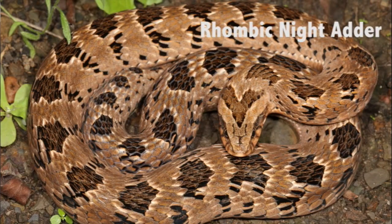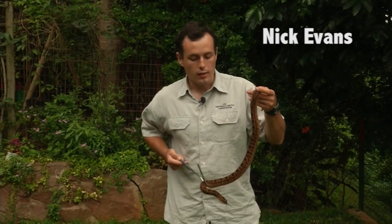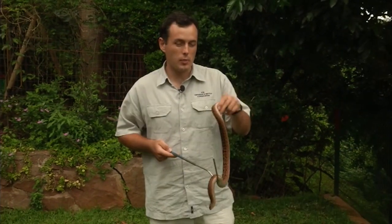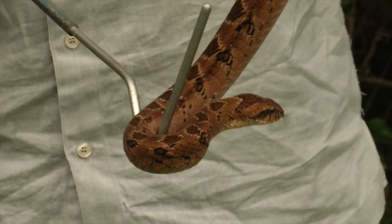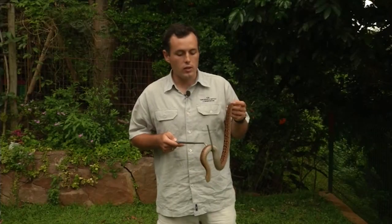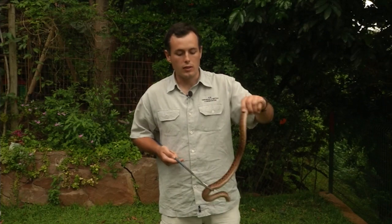This is the rhombic night adder — the most common venomous snake species in many parts of the province. It's quite easy to identify: it has diamond markings on its body and a V marking at the back of the head. There hasn't been a recorded fatality from this snake, but a bite should still be considered serious and you should go to hospital — rather be safe than sorry. This snake feeds only on toads, those big brown frogs that people call bullfrogs; that's all it eats.